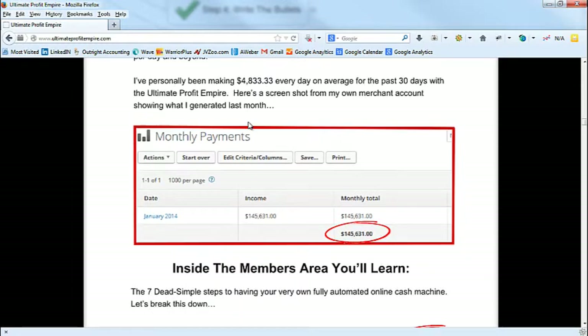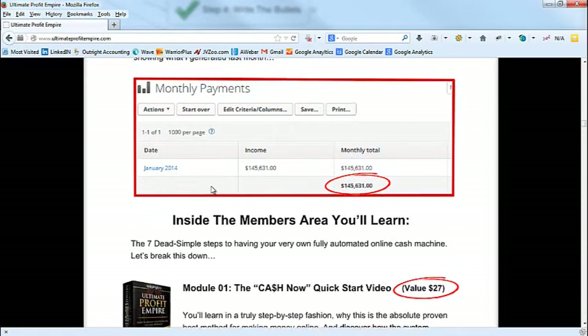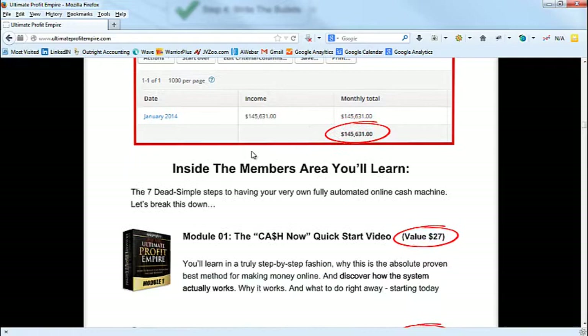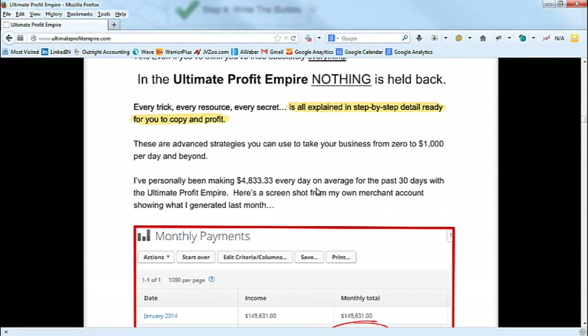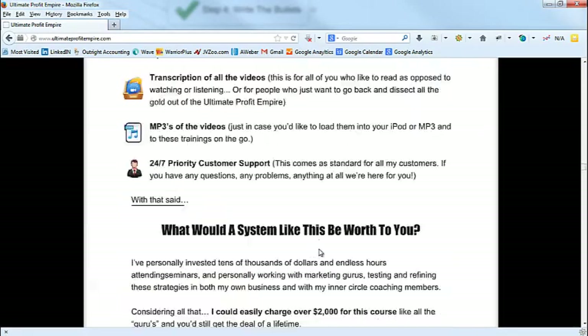So: 'I've personally been making $4,000 in the past 30 days with the Ultimate Profit Empire — here is a screenshot from my own merchant account showing last month.' Every time you make a big claim you want to back it up with some sort of proof — really key. Make the claim of $4,833, then immediately back it up so they can't say BS. Even if they still say it's fake, with a screenshot you have support. And don't use fake screenshots — not very smart.